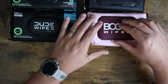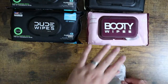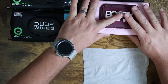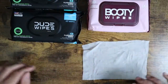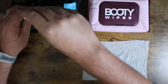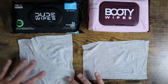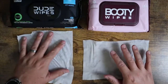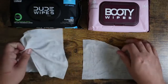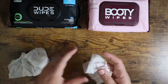Now let's pull out the wipes and look at them side by side. Pulling one out from the Booty Wipes side — remember this is the pink package — and pulling out the Dude Wipes over here to show you how they look side by side. You'll find that Dude Wipes is a square wipe, while Booty Wipes is more of a rectangular wipe. They feel very similar in texture and moisture — I would say they're almost identical in that way.